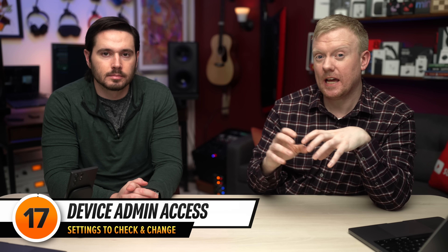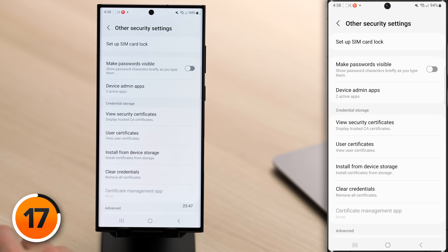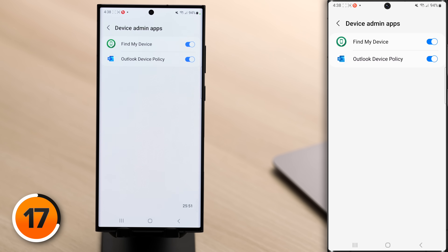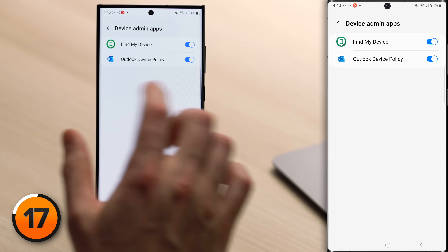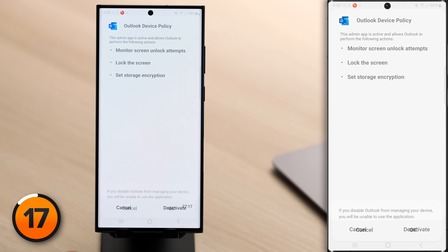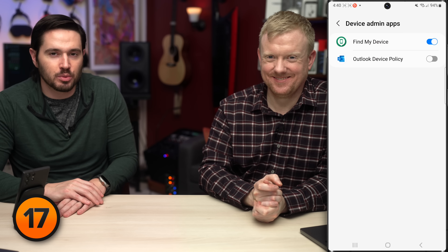Device Admin Access is a setting that allows certain apps to control everything on your phone. Tap back to the upper left-hand corner, go to Other Security Settings, and tap on Device Admin Apps. If it's a school or work phone, don't turn it off without talking to your boss first. On your personal phone, you can turn this off for most apps. Note: since Android 10, Find My Device doesn't actually need device admin access to remotely lock or wipe your device. Tap the switch next to any unnecessary apps and tap Deactivate.